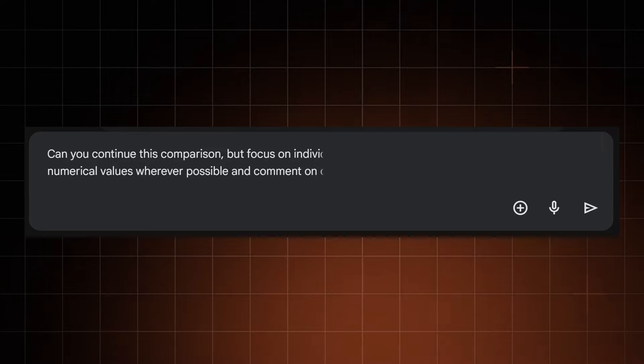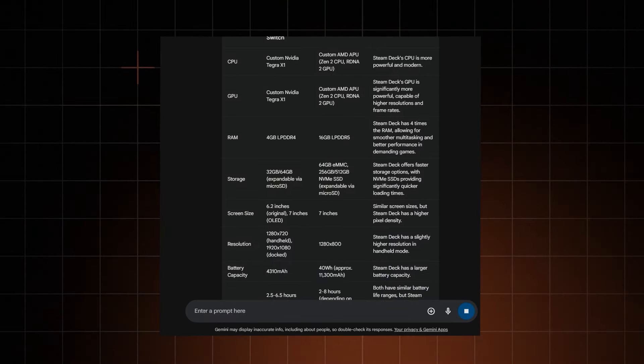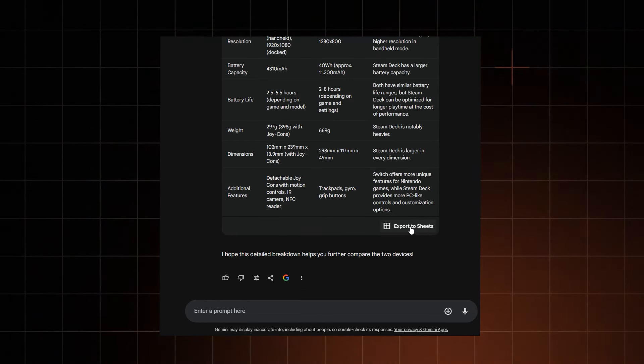I needed something more factual and numerical, and then I remembered the AI is only as smart as I am — and I am very smart. So I created a more detailed prompt: 'Gemini, give me a comparison of hardware elements in numerical values where possible.' Not only did I get what I asked for, but Gemini actually generated a table I could export into Google Sheets — and I could do that with any comparison, like whether the iPhone 16 will catch up to high-tier Android phones hardware-wise.